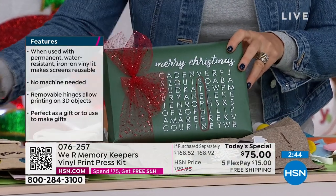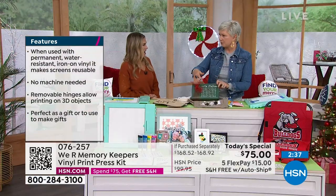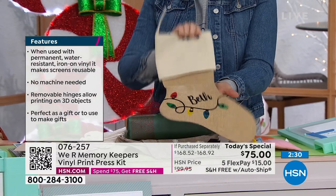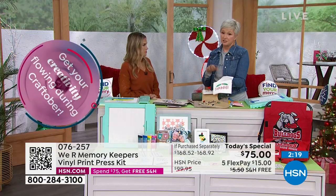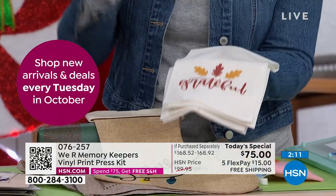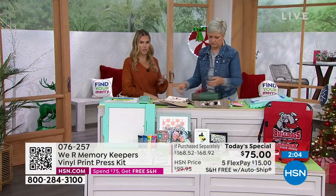How about making custom stockings on canvas? Tea towels to give to your neighbors? You can make a Christmas one and a Thanksgiving one — once you see the possibilities, you're never going to look at blank anything the same way. You walk into a home decor store wishing they had what you want — now you make it. If you're the holiday entertainer or the ultimate gift giver, get this today and get it on auto ship. Item number 076257.